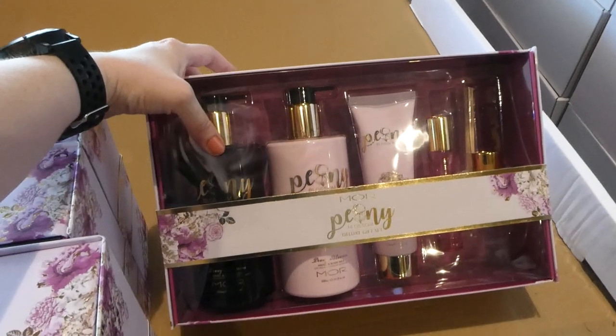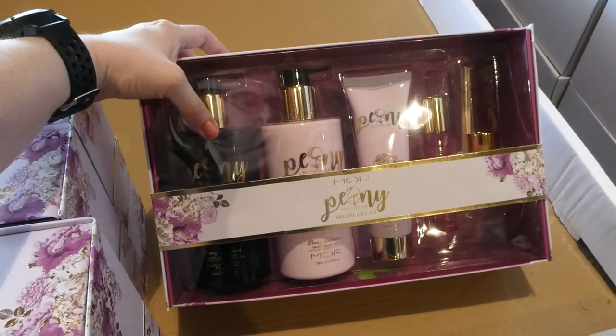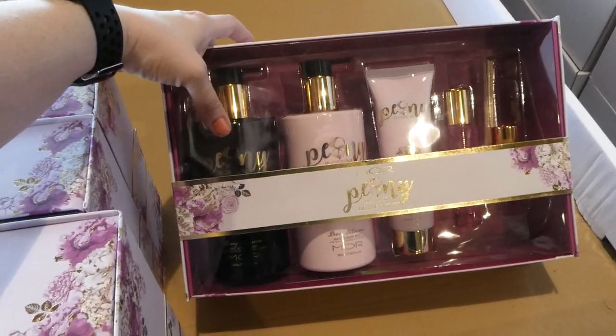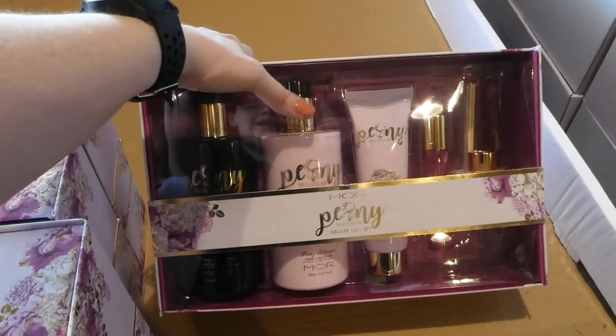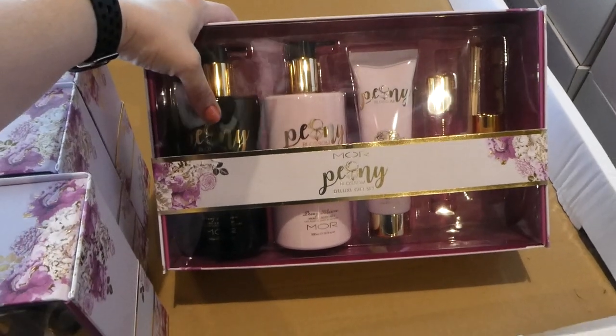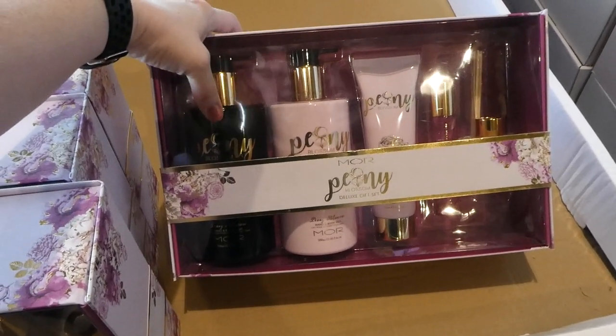You can see here that you get a hand and body wash — this is the black one and it's Peony Blossom. I've smelt these ones before and they're really nice. They're kind of like a sweet floral scent. And there's 500 mils or 16.9 ounces in the big one.